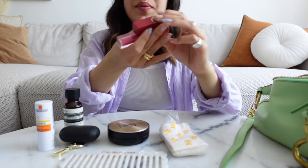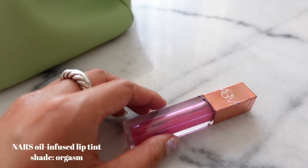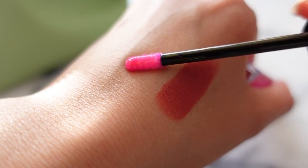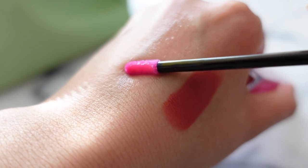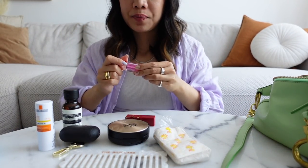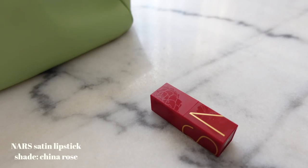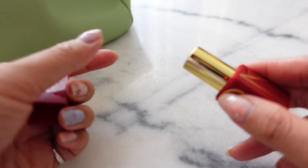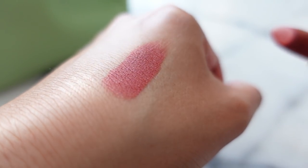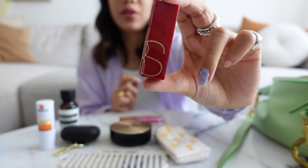I have a couple of lipsticks in here. These are from NARS. This one is almost out — it's the oil-infused lip tint in the shade Orgasm. I absolutely love this lip oil; it has a really nice feel, it's super sheer, not sticky at all, and not oily at all. I love this for touch-ups throughout the day. I also have a lipstick from NARS — this is the China Rose Satin Lipstick. It's a super pretty color, kind of like my lips but better. I usually dab it onto my lips. I always get asked questions when I wear this lipstick.